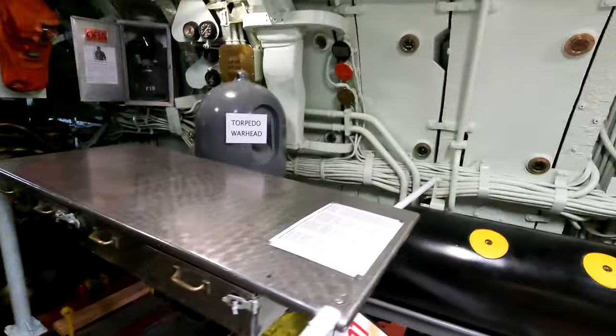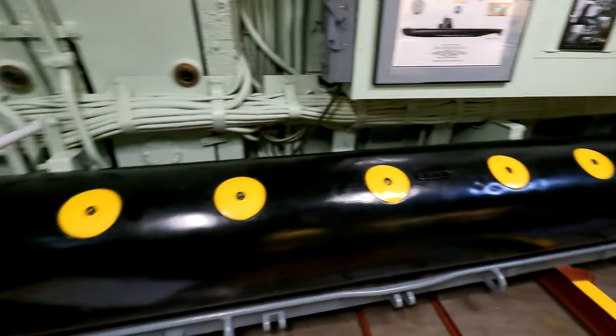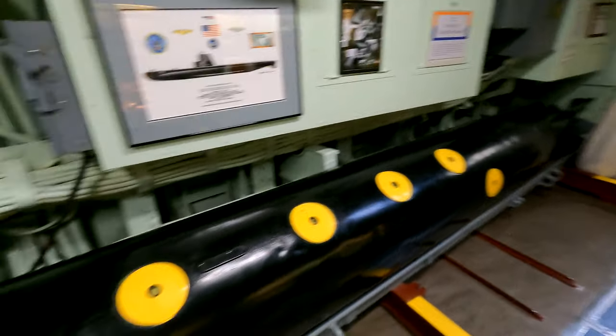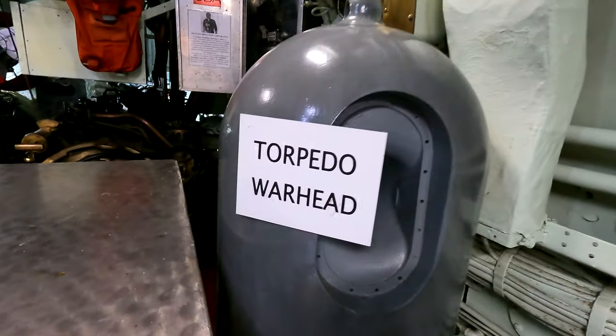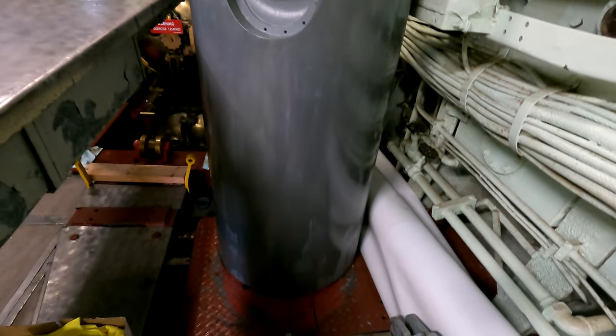Four shooters. And here, this is kind of interesting — look, they have the actual torpedo here, which is really, really long. But then they got the warhead here. That's actually the torpedo warhead. Wow.